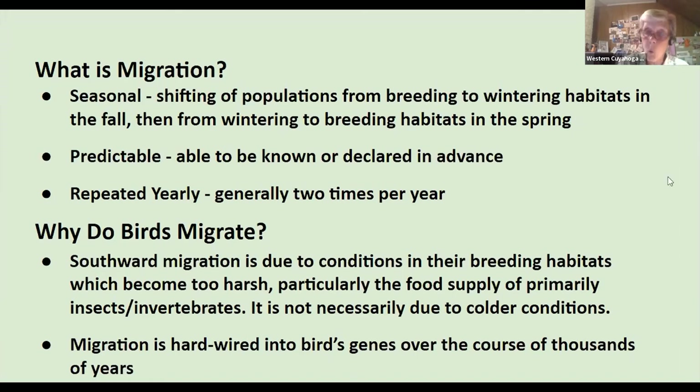Why do birds migrate? It's not so much the cold — it's really due to the food supply, which dwindles once it gets cold. That food supply tends to be insects and invertebrates. Some birds are long-distance migrants going to places like Cuba, Central America, and South America. Others are short-distance migrants like the Yellow Warbler, which may just move to Florida or a little further south. Migration is hardwired into the birds' genes over thousands of years.